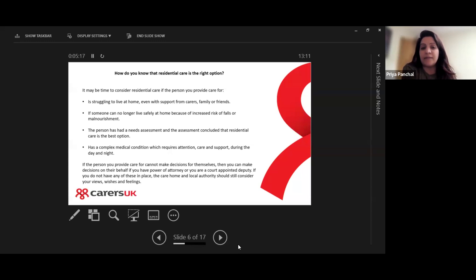It may also become apparent that residential care is the right option if the person has had a needs assessment and that assessment has concluded that residential care is the best option — that based on the person's needs, they are best met in a residential setting. It may also be that the person has a complex medical condition requiring the attention and support of qualified people in care homes during the day and night.